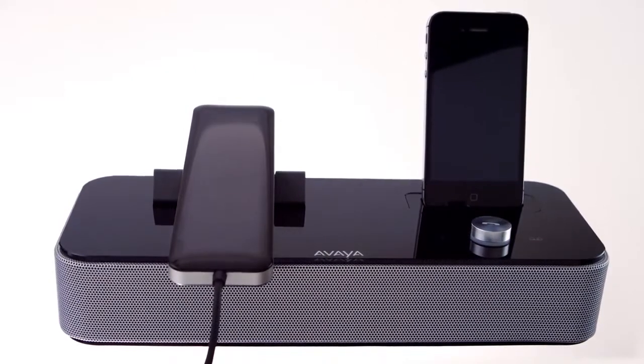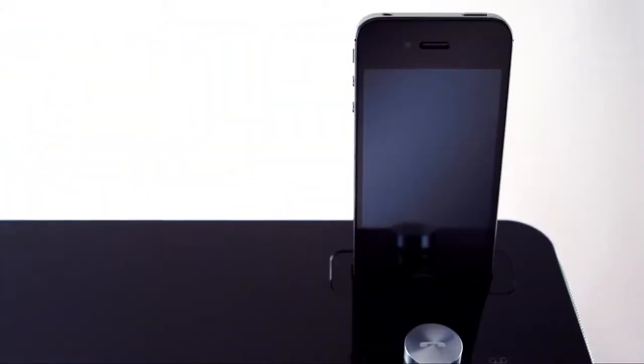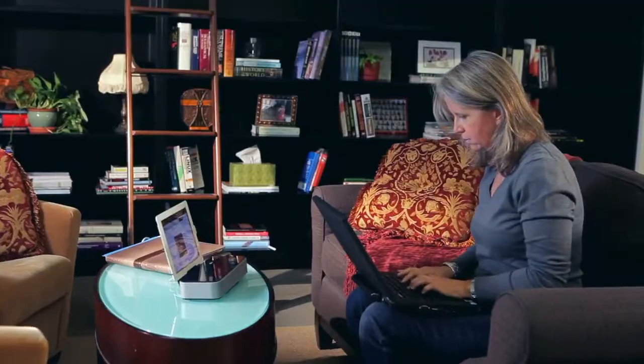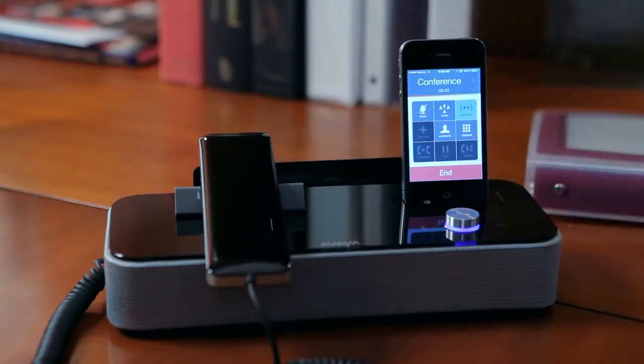Introducing the Avaya E169 Media Station. Use the sleek, beautifully designed E169 as a standalone desk phone. Or simply dock your own mobile device. Whether your employees are in the office or working remotely from home, the E169 delivers crystal-clear audio and a secure connection on its own. Your employees can enjoy a high-quality, hands-free audio experience using the device they're most comfortable with. Their own.